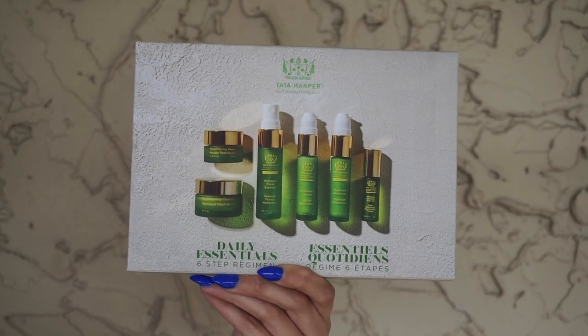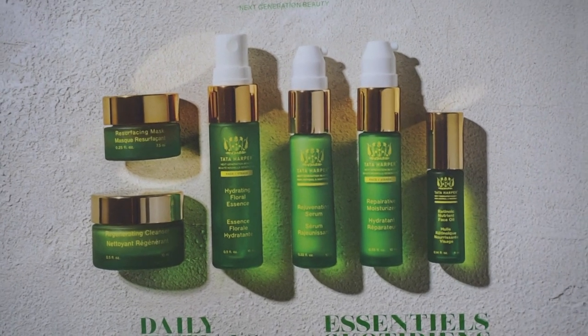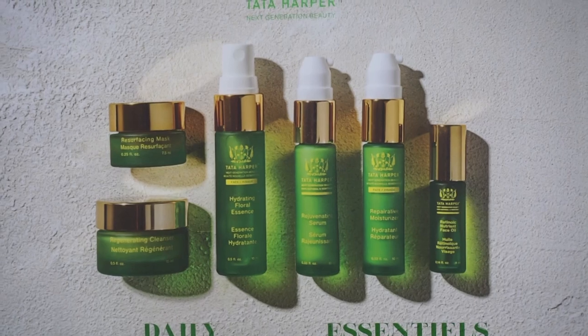Finally, if a lot of this piqued your interest but you can't buy it all at once, that is where the Tata essential daily essentials kit comes in. It is $75 and will give you about 10 days of morning and evening use — a really great amount of time to get a sense of what's working for you, what's not, and which items you actually want to splurge on. You are getting six different steps, which include the regenerating cleanser, the resurfacing mask, the hydrating floral essence, the rejuvenating serum, the reparative moisturizer, and the retinoic nutrient facial oil. Little mini sizes of everything — about 10 days of AM and PM use for $75. It is a really great way to trial the line, and a lot of the way I sampled it myself.